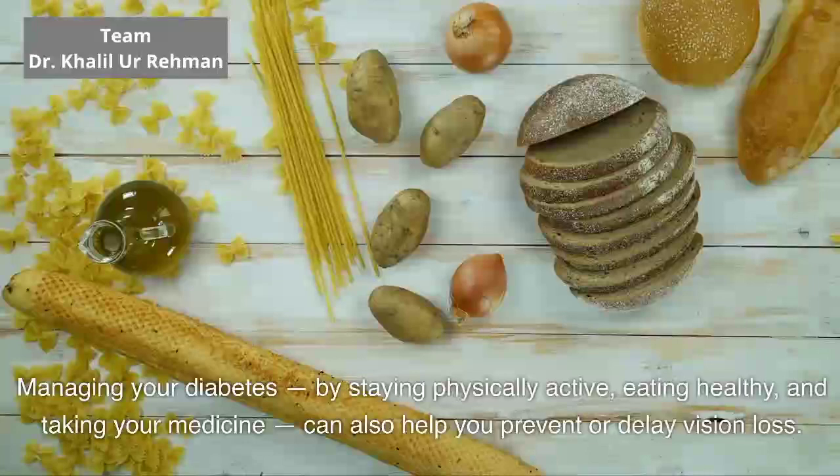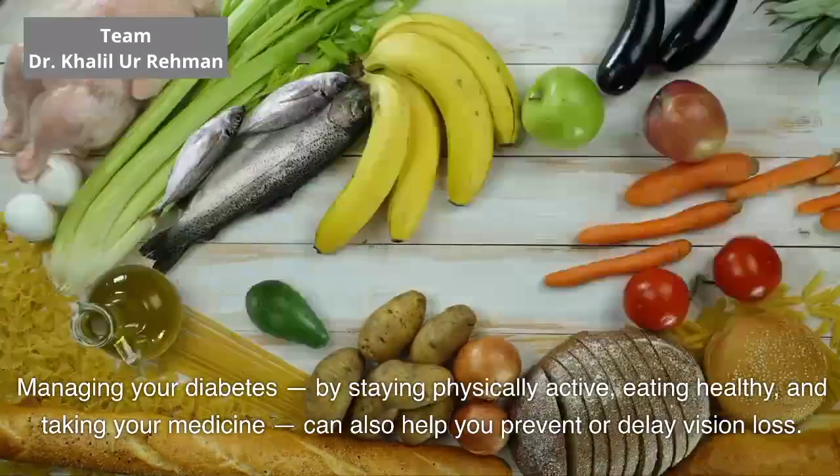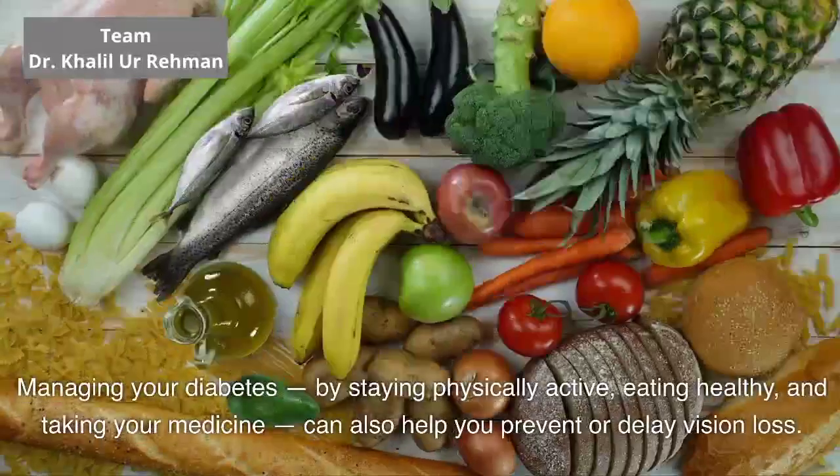Managing your diabetes by staying physically active, eating healthy, and taking your medicine can also help you prevent or delay vision loss.